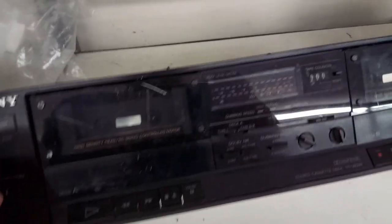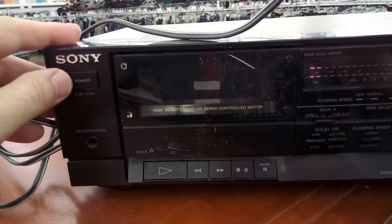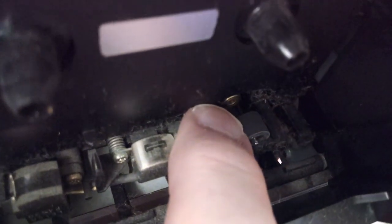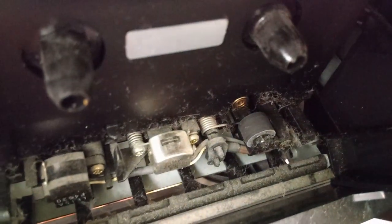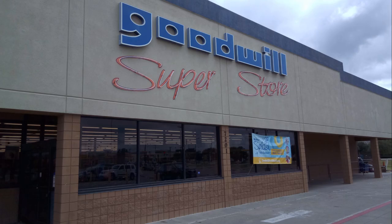I saw a dual-well Sony cassette deck that interested me. When I plugged it in it powered up, but the take-up reels did not spin in either well. The right well was completely missing its capstan. Too many issues to fix here. Another guy was camped at the vinyl cherry-picking it, so I moved on and left the store empty-handed.